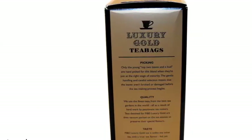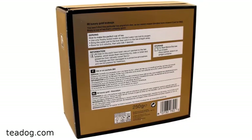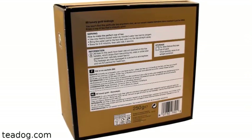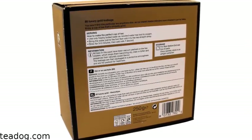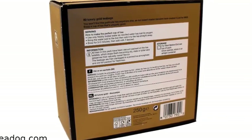To make Gold Label, Marks & Spencer blends tea leaves from different countries. Blending tea leaves from different countries allows tea makers to achieve a specific taste. Most British teas blend tea leaves from Africa, India, and Sri Lanka.